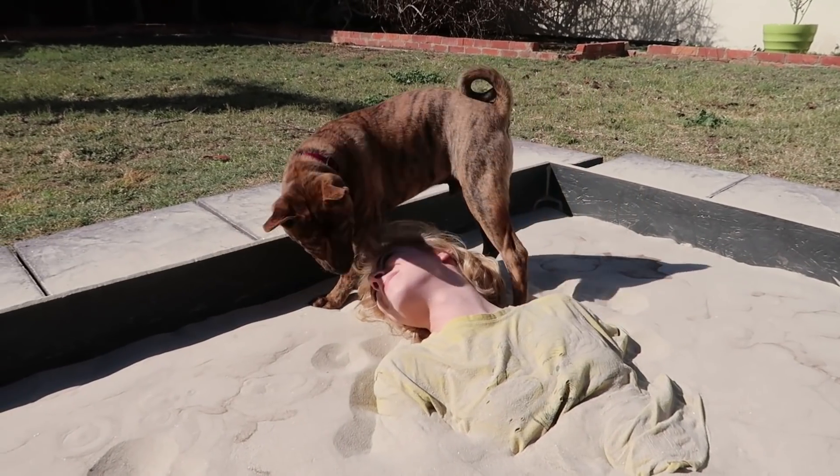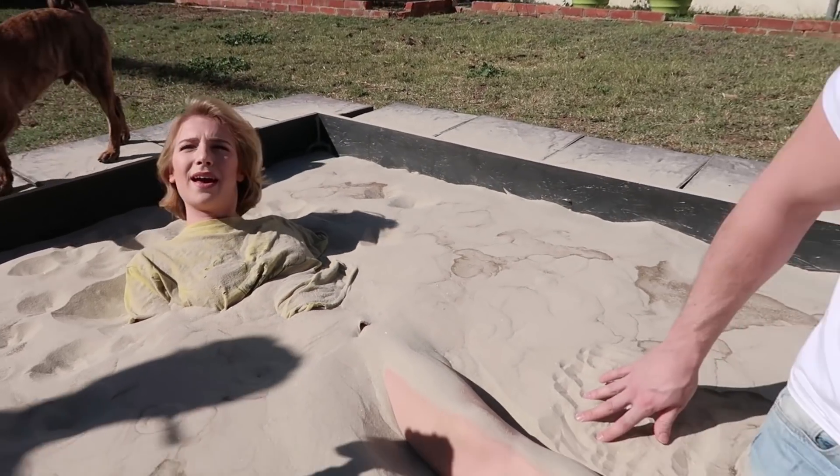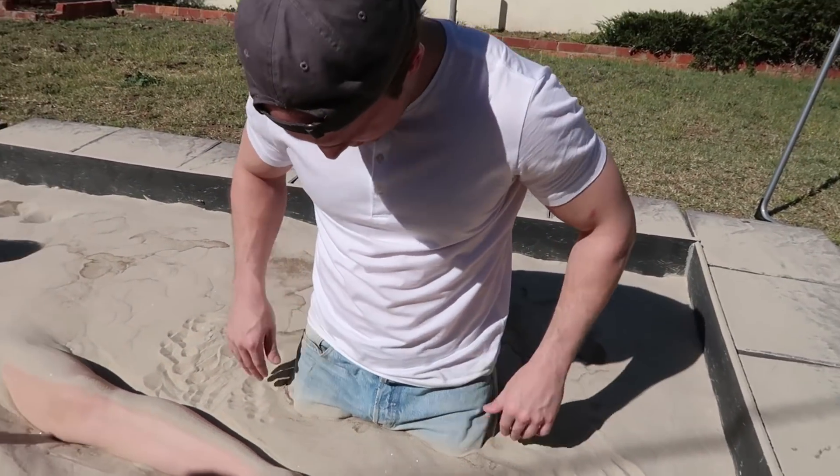At least you checked to see if I was okay. This is what half of Shane looks like.